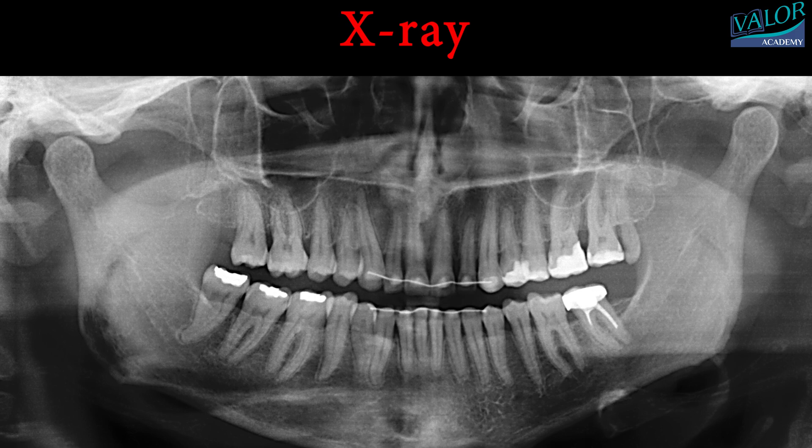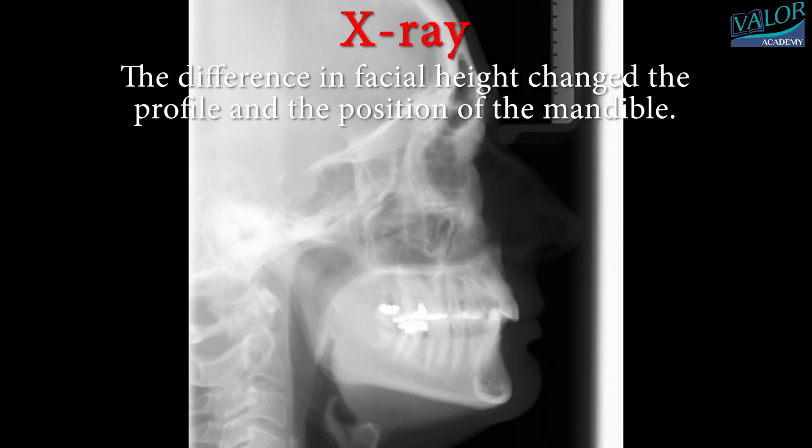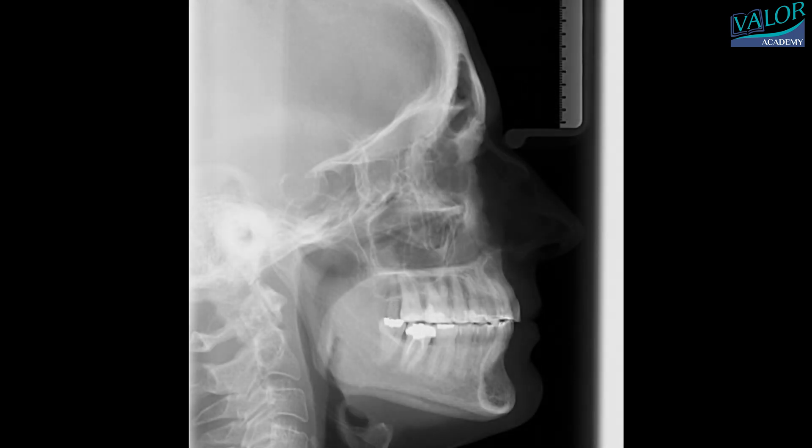There is no significant bone loss on the OPG 10 years after the treatment. On this cephalometric superimposition on the stable structures, according to ABO guidelines — before the treatment and 10 years after — one can see how the difference in facial height changed the profile and the position of the mandible.